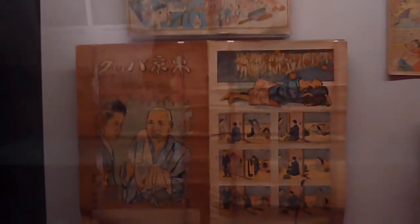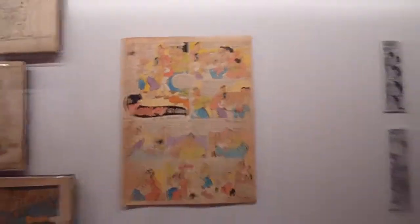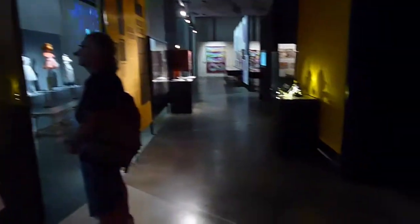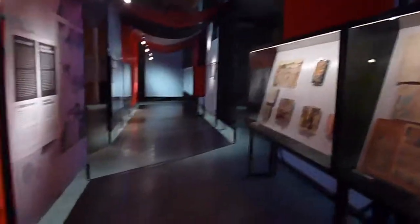We also see the influence of American Sunday pages — this is Rakuten Kitazawa. And this, for example, is an original artwork from the Philippines by Tony Velasquez, showing the influence of Western cartooning. So that's the opening section — Section One: Mapping Mangasia.